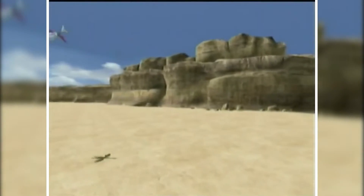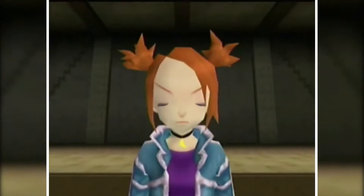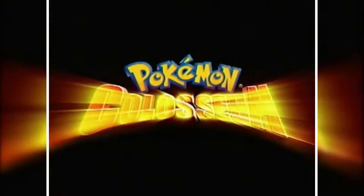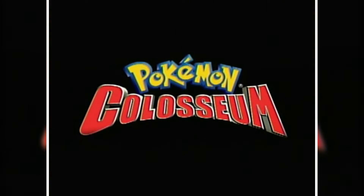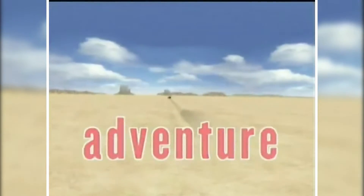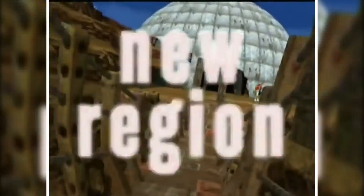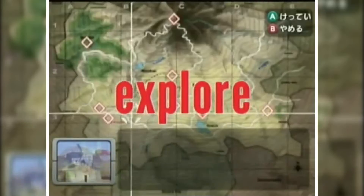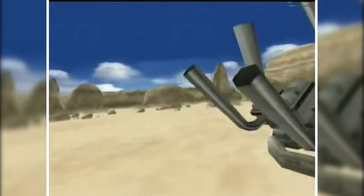Just like Pokemon Stadium, Pokemon Colosseum features single-player and multiplayer battle modes, but it also features a full single-player RPG story mode clocking in at around 20-25 hours. This was really the first time we saw a full single-player Pokemon adventure on home consoles, and it was very well regarded, which I suspect further boosted sales. I'm honestly surprised Pokemon Colosseum didn't sell more, and now it is pretty expensive and hard to find, just like most first-party GameCube games.